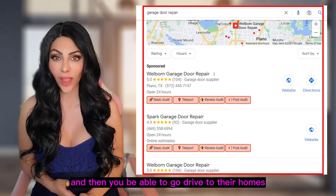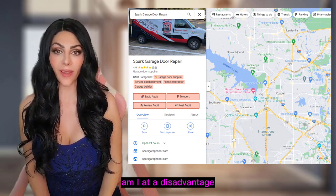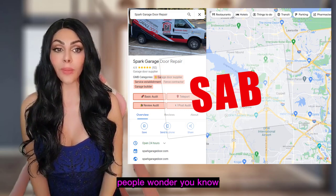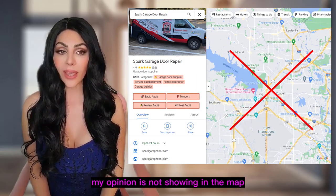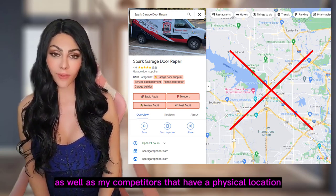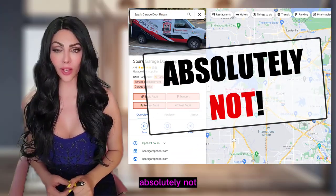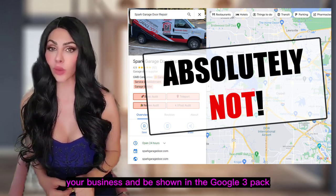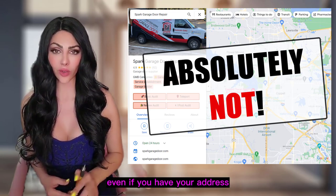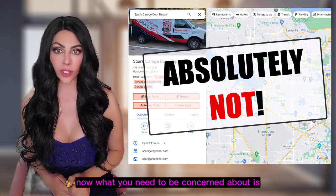Your goal is to actually be found by potential customers in the Google 3-pack and then go drive to their homes. Some of you may wonder: am I at a disadvantage because I'm having to hide my address? People ask whether their pin not showing on the map means they won't rank as well as competitors with a physical location. Absolutely not — you can definitely rank and be shown in the Google 3-pack for your most profitable keywords even if you are set up as an SAB.